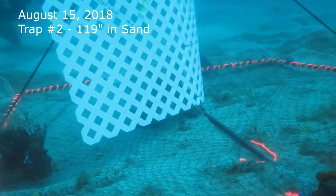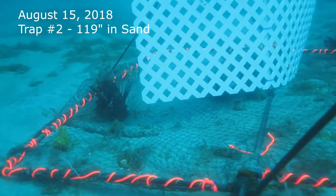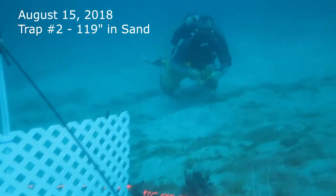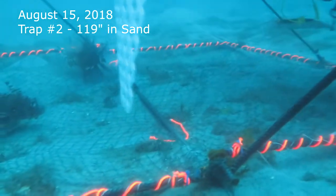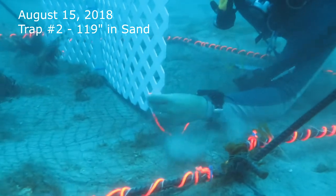A fourth lionfish is also attracted to the FAD but is outside of the trap. The diver will now attach the stake for orientation, and we move back to the trap to correct and repair the FAD that has become dislocated because the rope became untied.